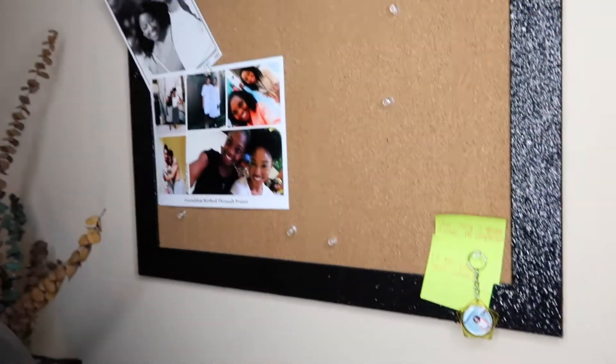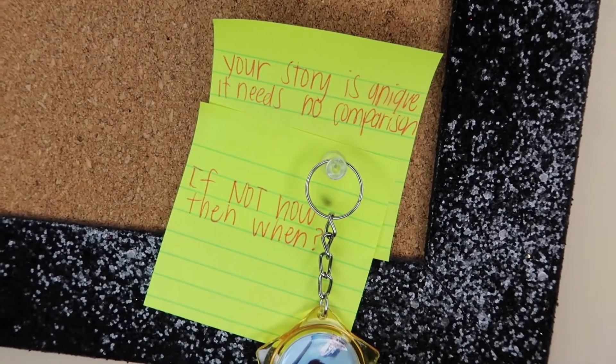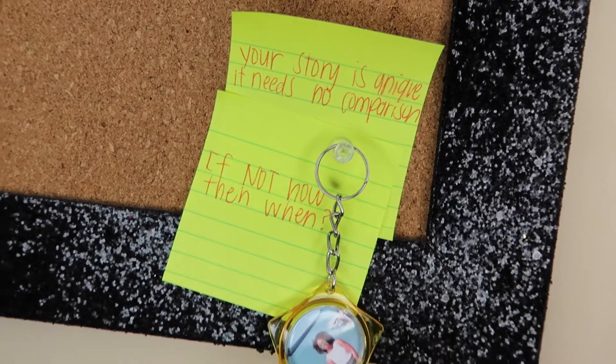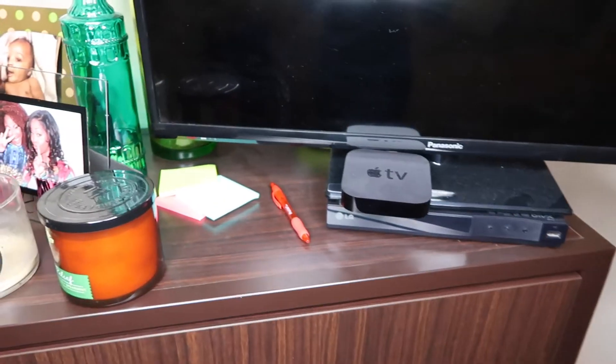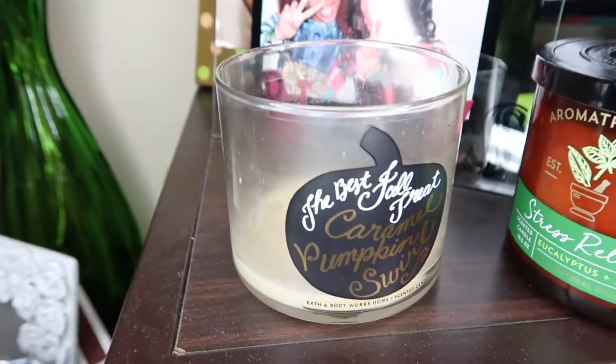This is my little board — it's kind of empty but I keep pictures up there and also words of wisdom or importance, like 'Your story is unique, it needs no comparison' and 'If not now, then when?' I try to just put positive things on the board. Over here is my little TV, my Apple TV, some post-its for my to-do list, and another stress relief candle — this is actually my favorite candle.